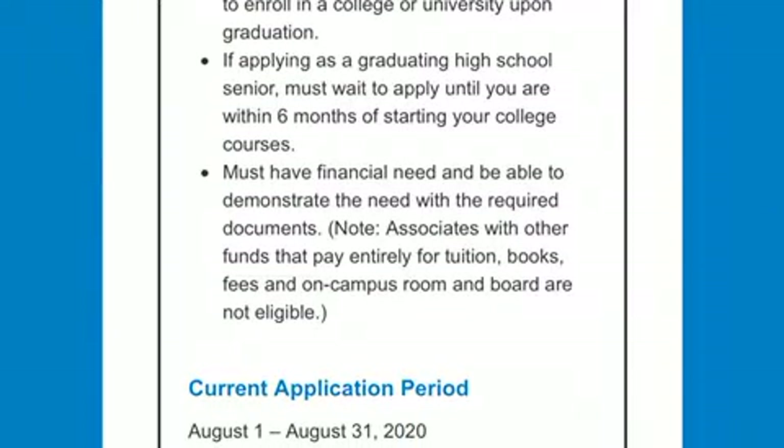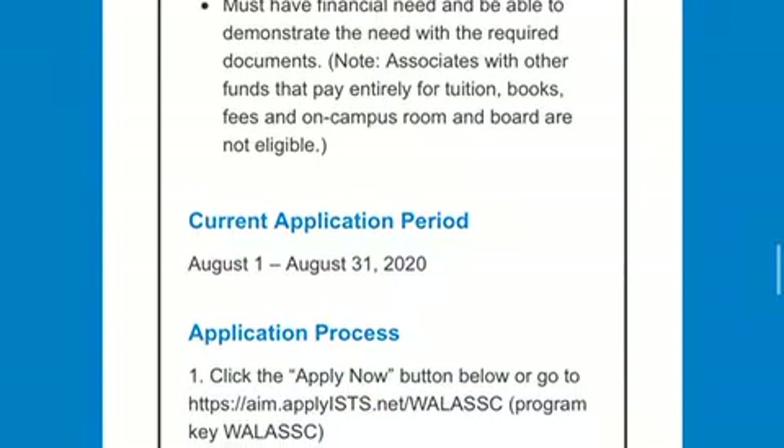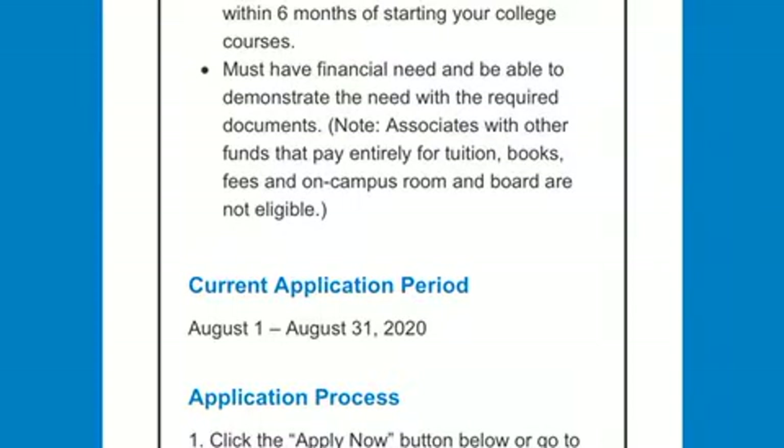You need to have graduated from high school or obtained your GED. If you are a high school senior, however, you have to wait six months before starting your college courses. This is the last year. You also have to show financial need, and I'm fairly sure that'll be through your FAFSA or taxes.